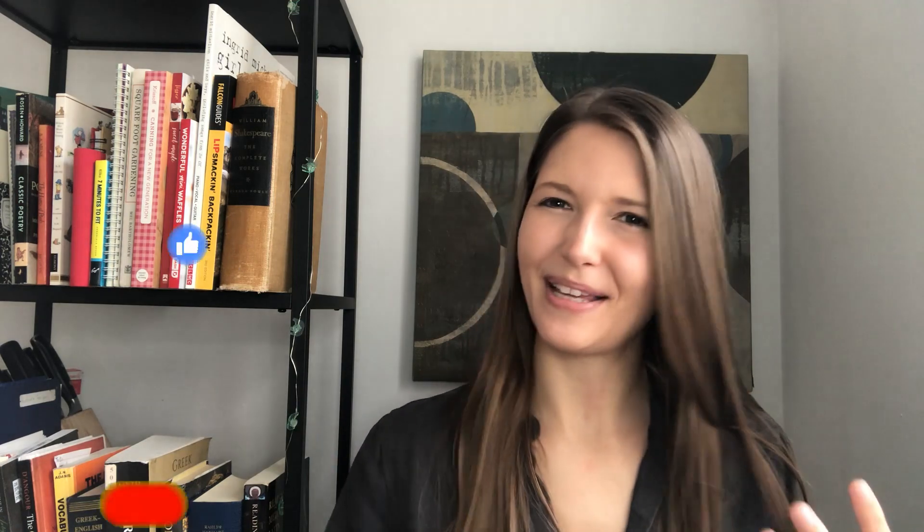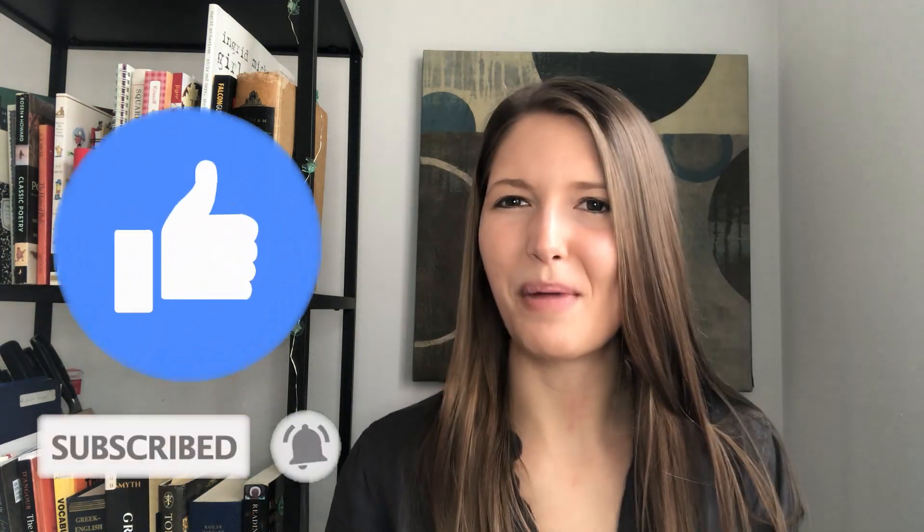Thank you so much for checking out this video on time in the ancient world. Let me know what time facts you know that I missed. A special thank you to subscribers and to Patreon members. I hope to see all of you again next week.